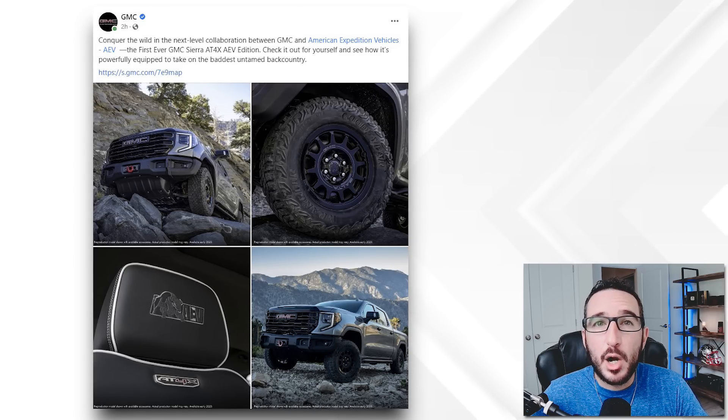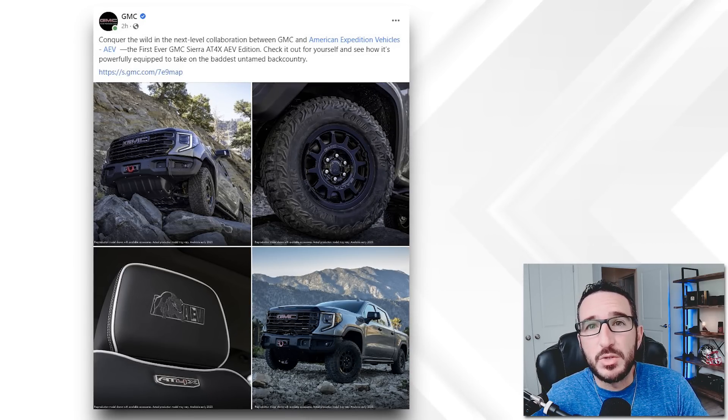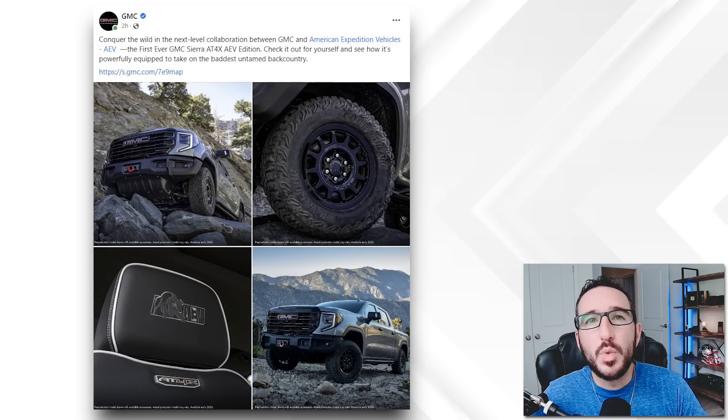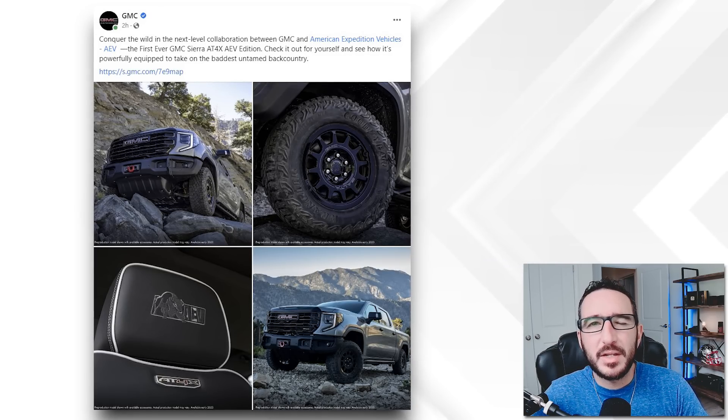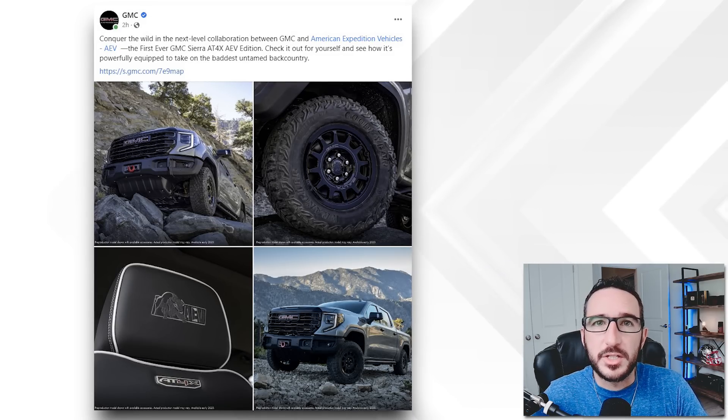Check it out for yourself and see how it's powerfully equipped to take on the baddest untamed backcountry. And then you can see we've got these four images here, but don't worry guys — I've got the entire library of images, about 14 or so HD images of the truck, and I'm going to share those all with you in just a second.